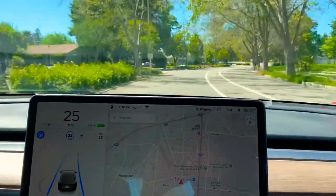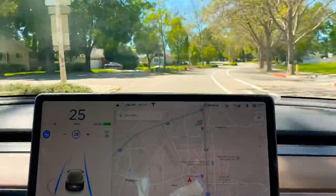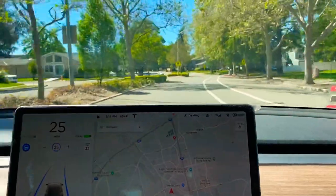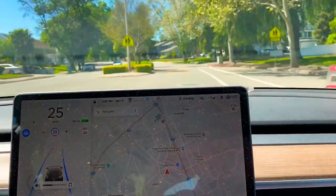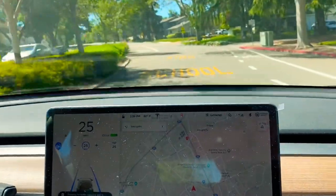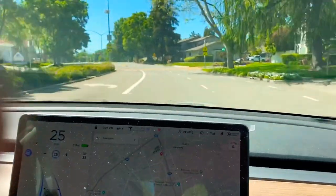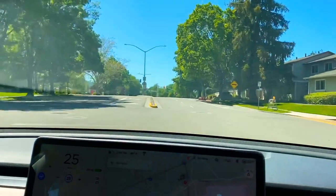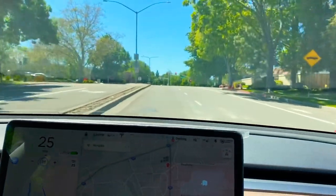Tesla has also given an update for traffic signals, so let's give it a try — whether and how it works on red light or green light signals. We are going towards that. We can see further ahead we are approaching a red signal, so let's see how the car behaves.